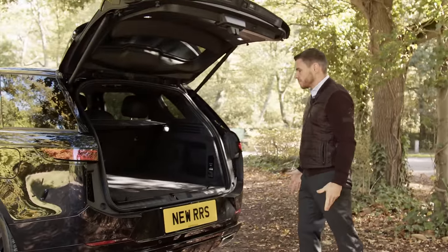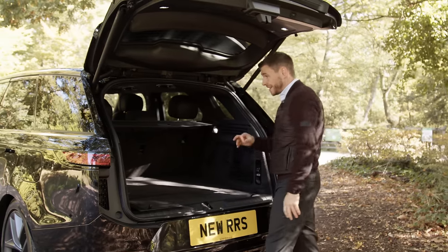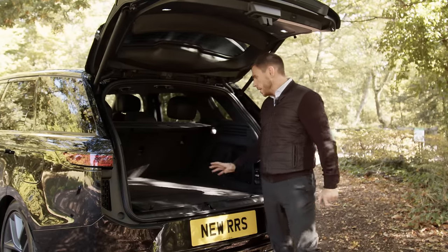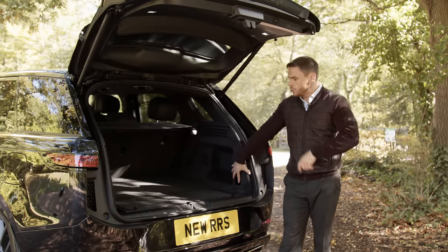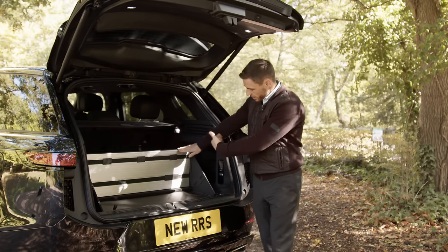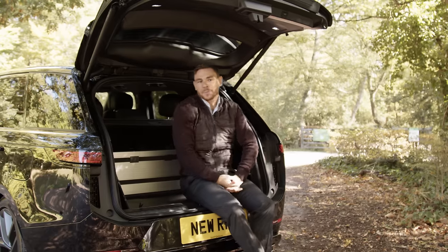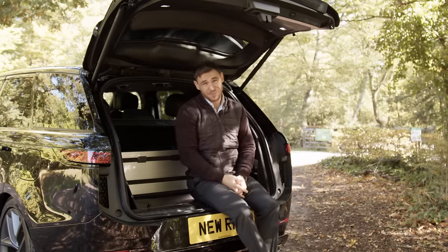First impressions of the boot: it's a very similar size to the old Range Rover Sport. In terms of litres it's actually slightly smaller than the predecessor, but bigger with the seats down. So seats folded down you get more space; seats up it's marginal and you won't notice it. Same controls — you can drop the seats and lower the car. They all come with this little pop-up step. Very, very Range Rover. Enough of that — let's get it on the road.